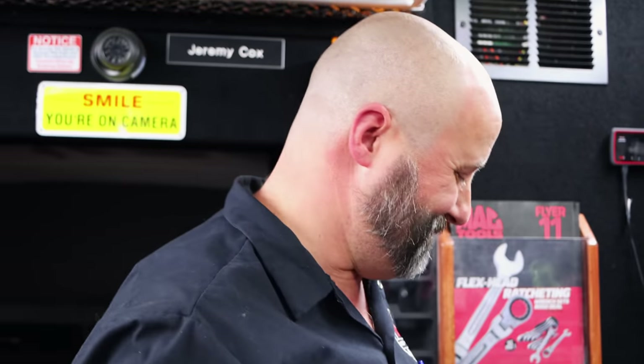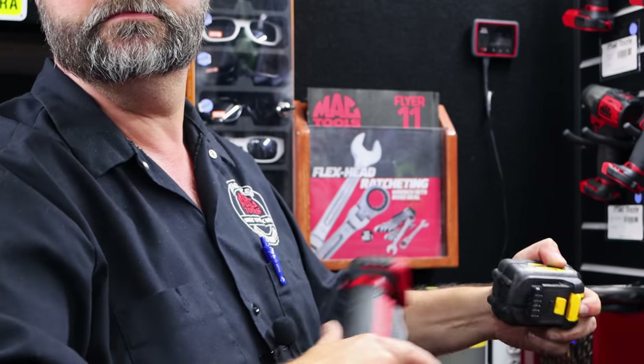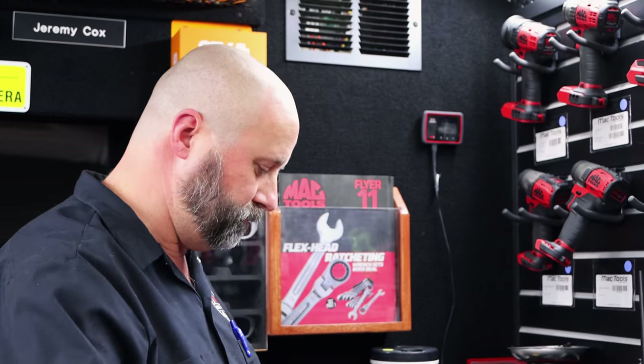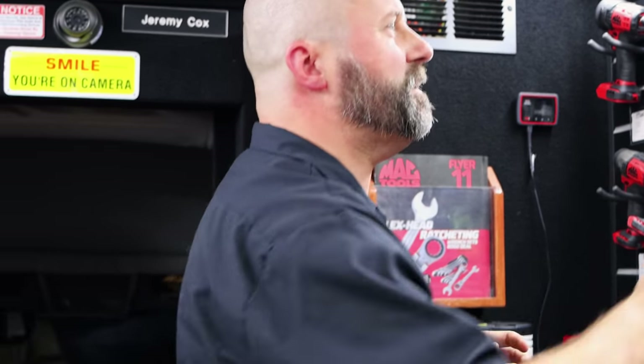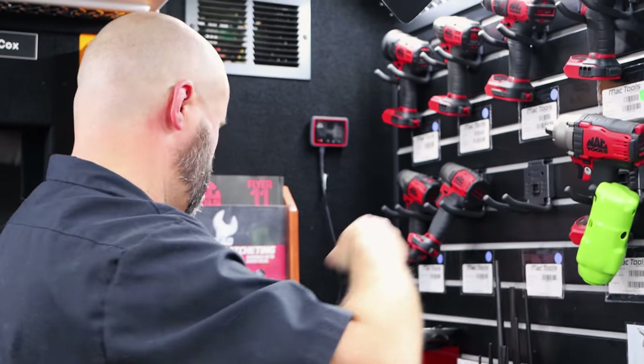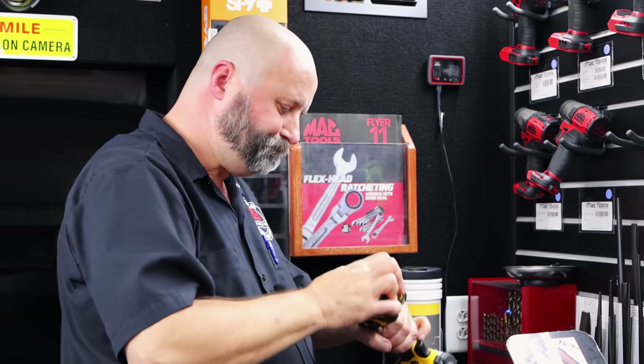You got to remember who owns DeWalt, right? You can use the batteries on both. A lot of guys have talked to their Mac guy about this, but it's almost like nobody wants to say it — I know there's differences between the Mack and the DeWalt impact. So can you shoot us straight on what the differences are?